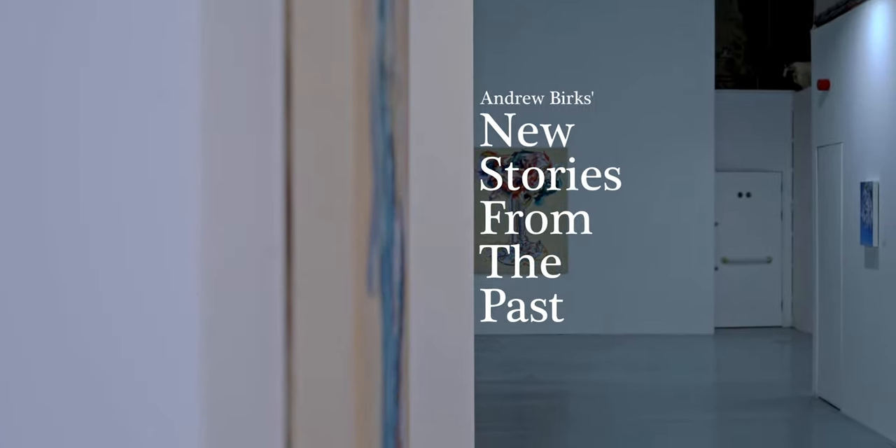I'm Andrew Burks. I am an artist. This is my show behind me in Leicester Contemporary.